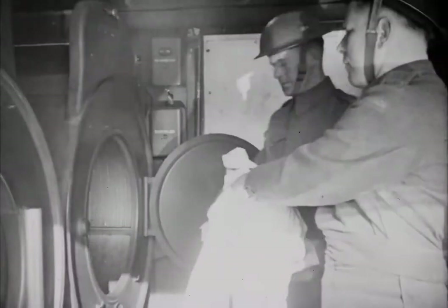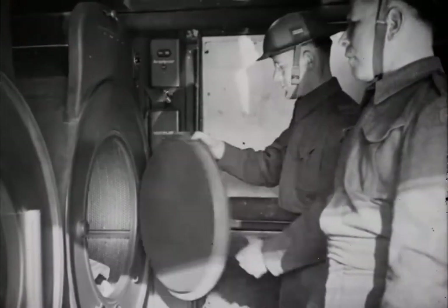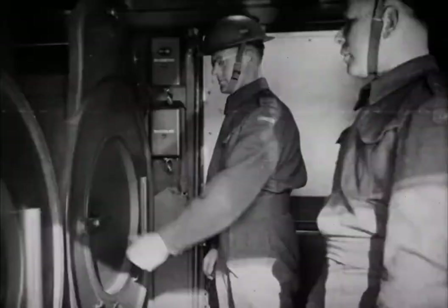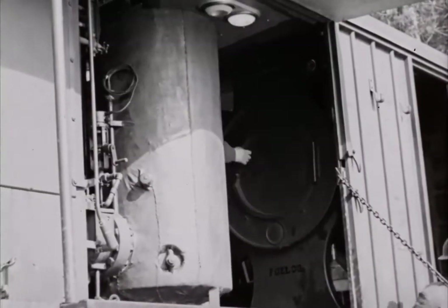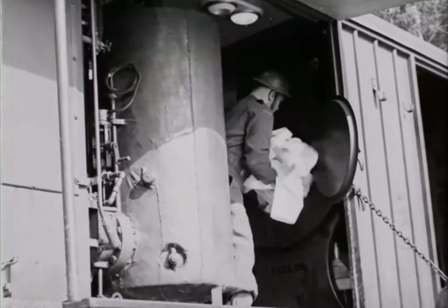The clothes then pass from the extractor to the dryer. All the equipment is mounted on one truck. This type of mobile laundry is a Canadian development, worked out after experiment with various types of equipment. One such laundry is allotted to each division, with others for corps troops.